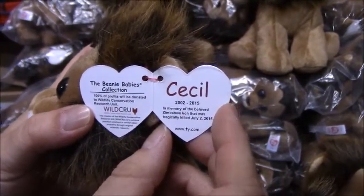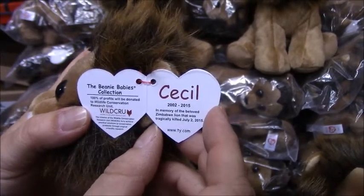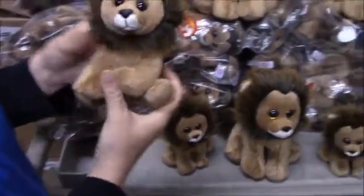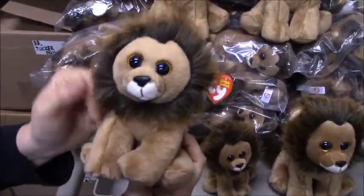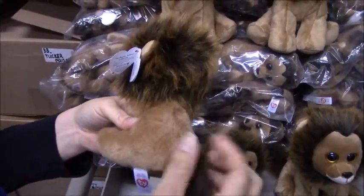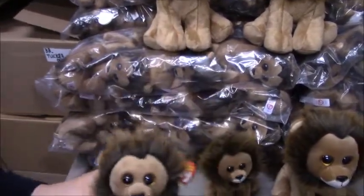Inside the tag you can see the poem. It's Cecil, 2002 to 2015, in memory of the beloved Zimbabwe lion that was tragically killed July 2, 2015. It's a really nice piece — just like all other Ty Beanie Babies, it's super soft. It's got a really great mane, a tail with fur, and it's a really nice piece for a really good cause.